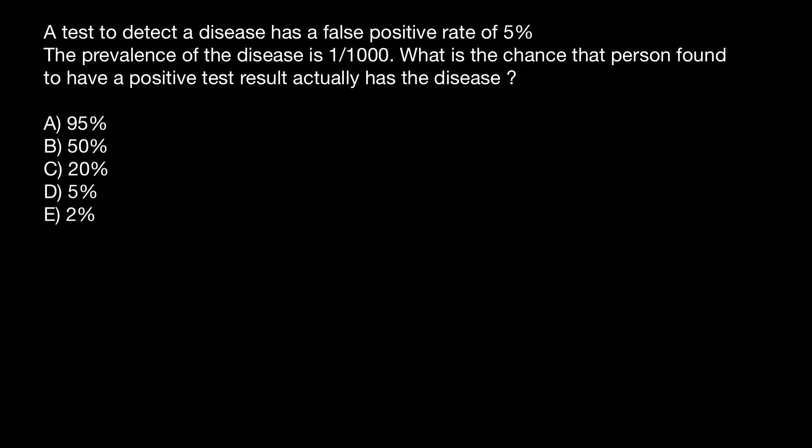As usual, I recommend you to pause the video here, try to solve this problem on your own first, and when you are ready you can run the video again and compare your answer with my answer and explanation.